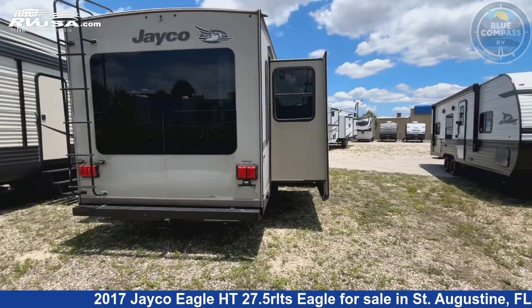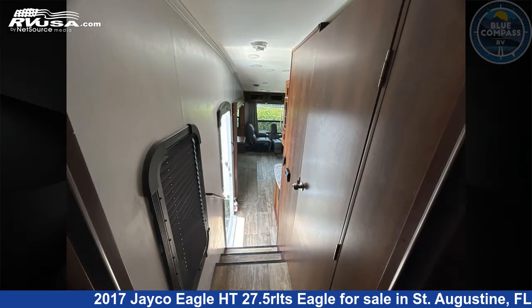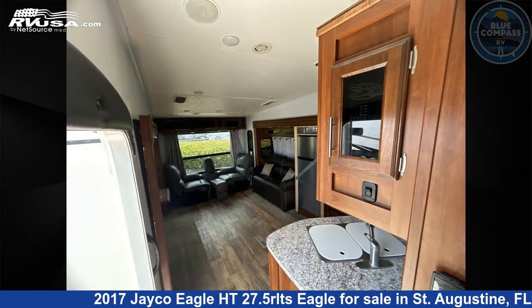This used Jayco is 31 feet 0 inches in length and features sleeps 4, a slide-out, and 42 gallons fresh water capacity. The floor plan layout of this fifth wheel features a front bedroom and rear living area.